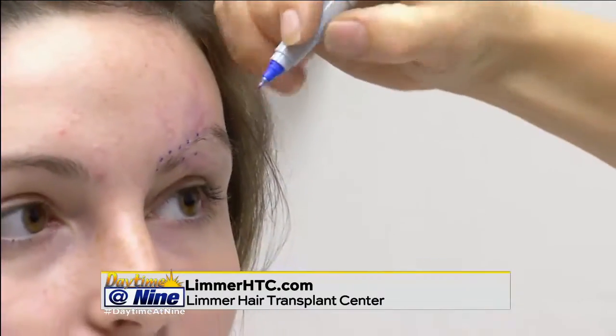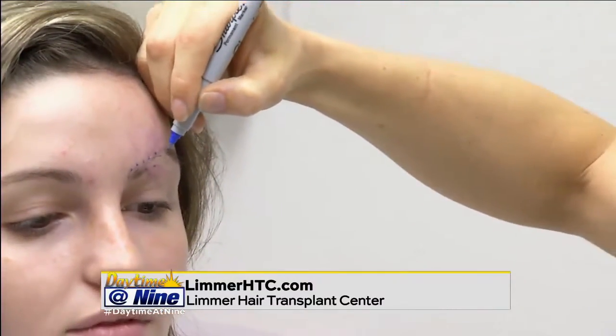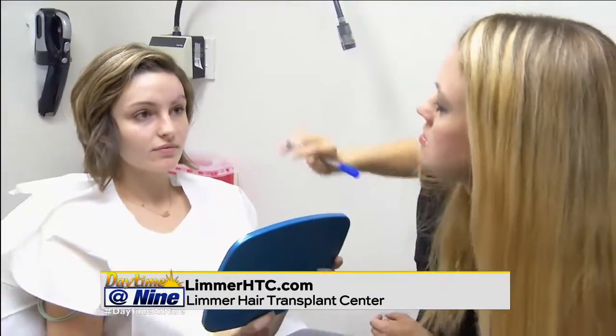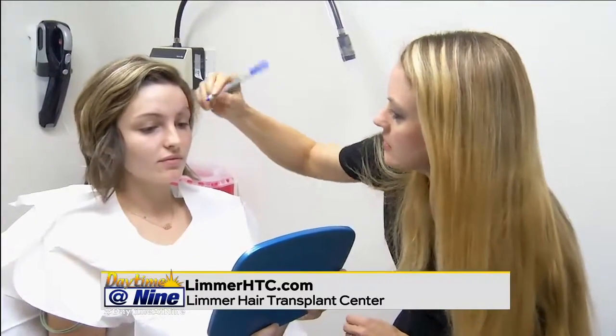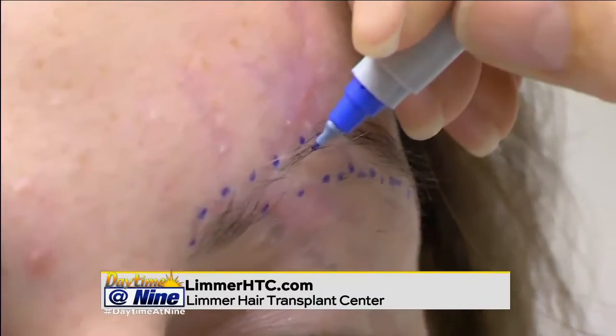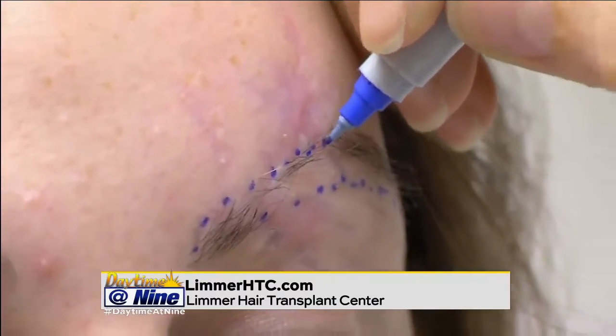How is this performed? What are we looking at here? This is me marking off the planning area where we're going to put hair into this young lady. She actually sustained an injury that destroyed her eyebrows — she was hit by a car. So some people have trauma and some people just have over-plucking, but either way I'm marking it off to show where we're going to put the hair.